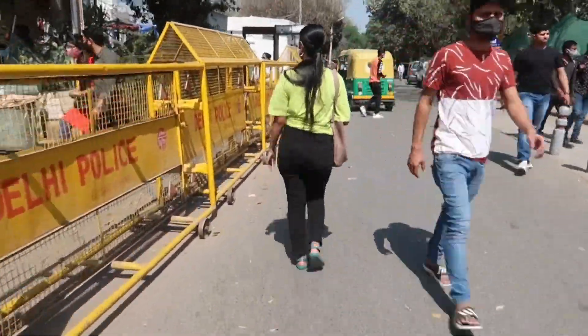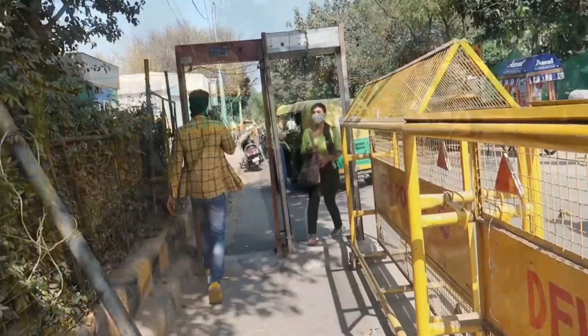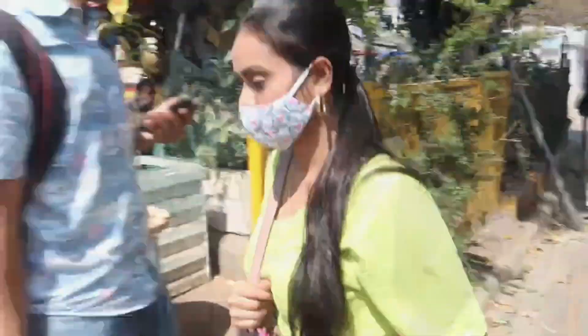Guys, here I am at Sarojini Nagar metro station. I am going to enter from gate number 3. You will have to go ahead and enter from gate number 3, and after entering you will see a shop.